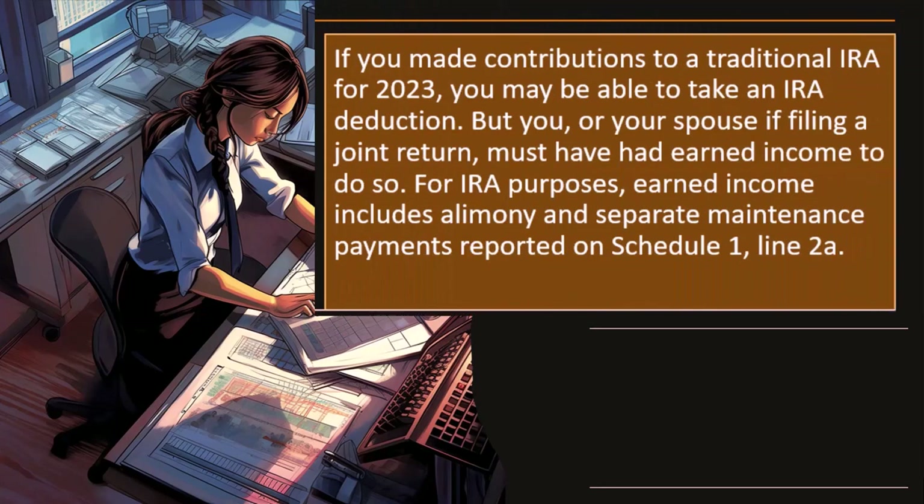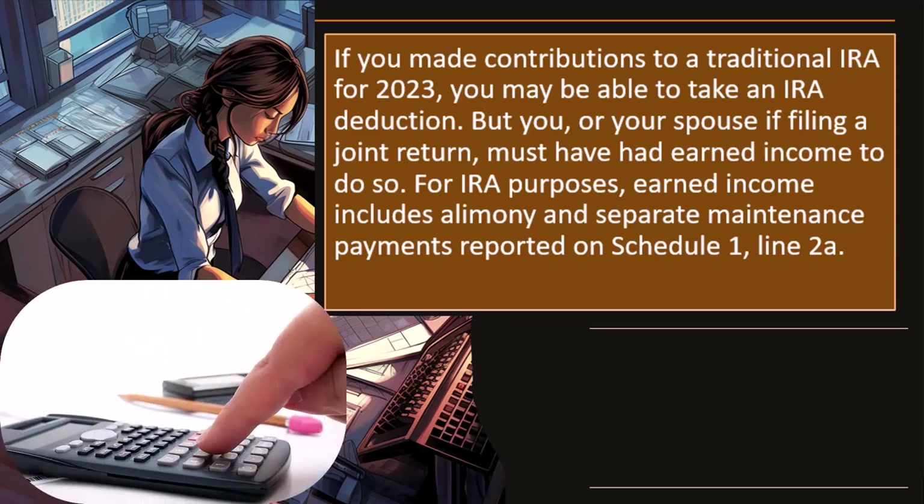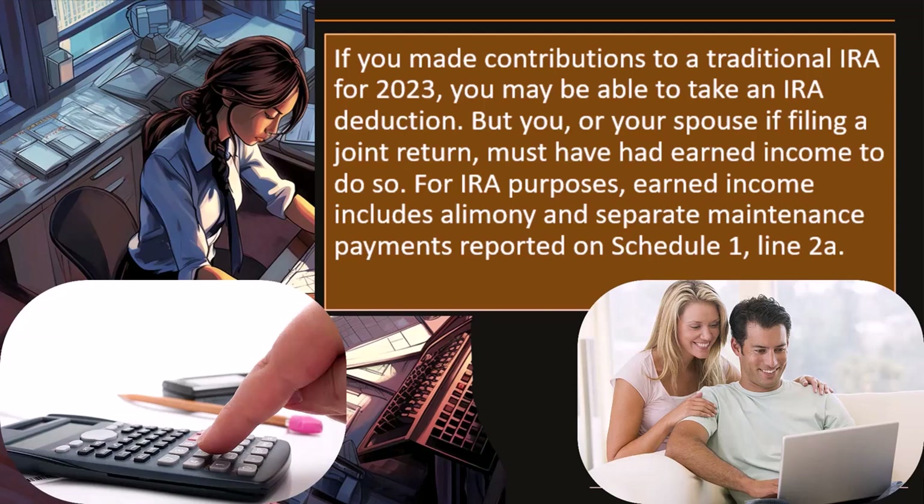If you made contributions to a traditional IRA for 2023, you may be able to take an IRA deduction, but you or your spouse if filing a joint return must have had earned income to do so. We've seen before the idea of a 401k plan and an IRA in terms of when you get the money out — when you're pulling the money out, does it have to be included in income? The general idea for these types of plans is that you're going to get a benefit by putting money into them.